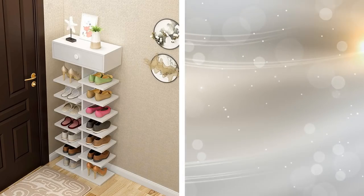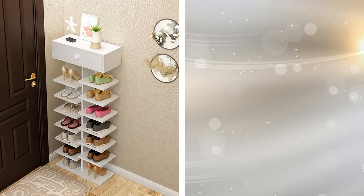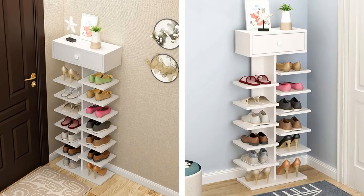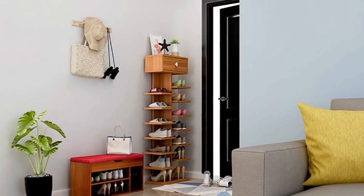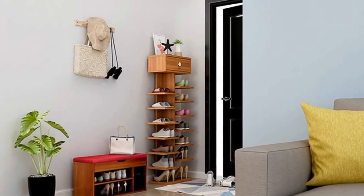19. Beside the Door Shoe Rack. Shoes take up quite a bit of space, and conventional shoe racks aren't any better. Thankfully, you can have one of these shoe racks custom-made for your home. It has space at the top which holds any number of small things. The shelves underneath are spaced perfectly for a single pair of shoes each, keeping everything separated. Even better, it fills in an unused spot in your home.